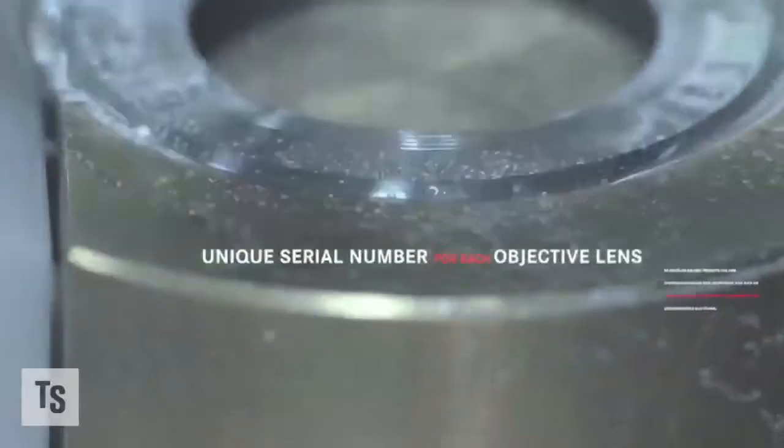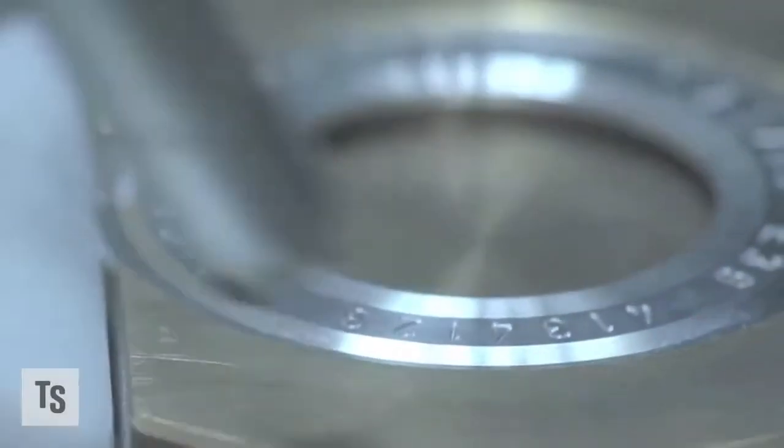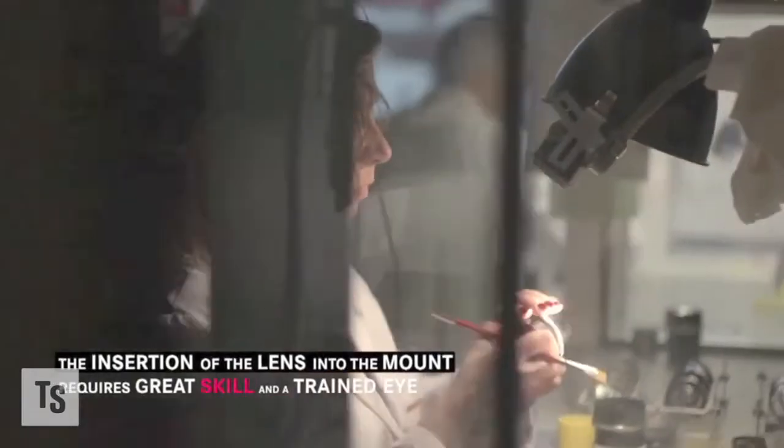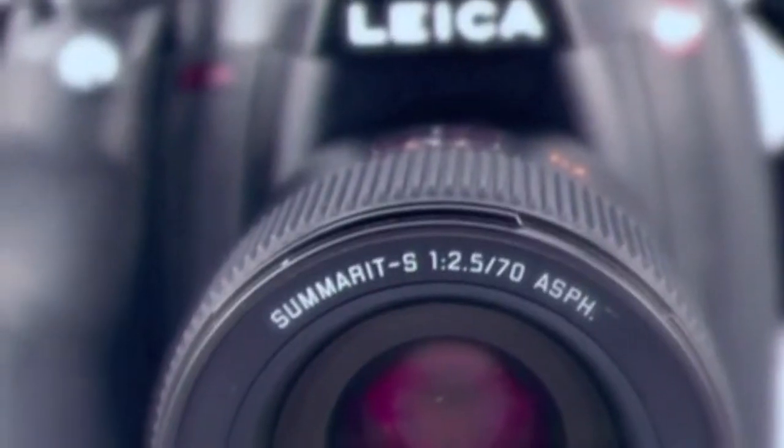We have seen that more new customers are entering Leica's business because of the image quality, because of the expertise and the design of our cameras, because that's what our customers appreciate.